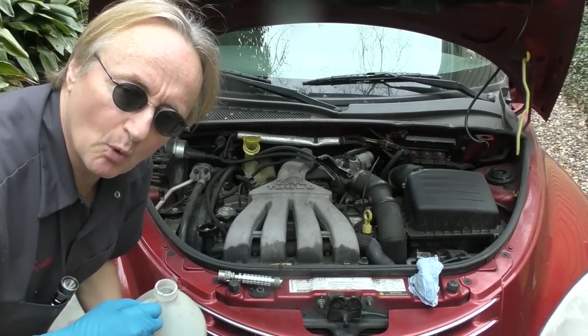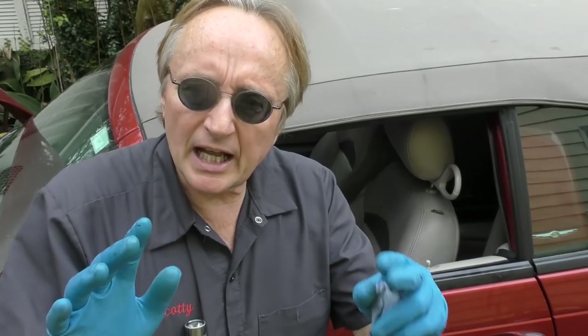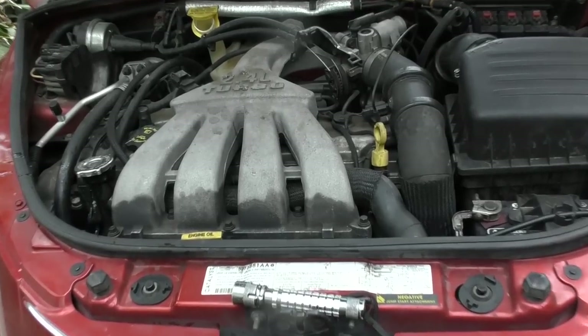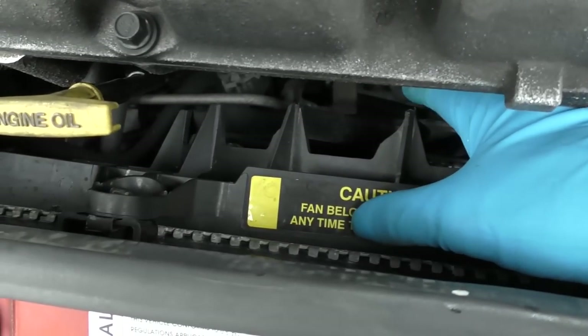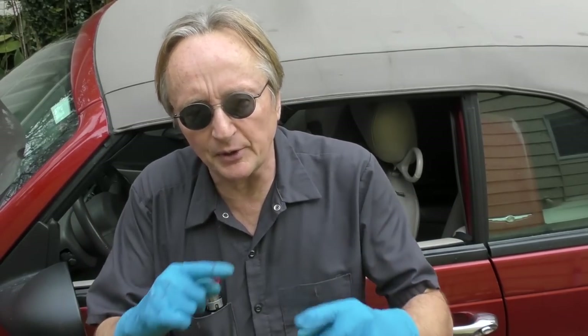For the time being we're just going to put some water in the system to check for leaks. While we're doing this, we're going to turn on the AC full blast to see if the cooling fan works. I can feel the cooling fan blowing really strong, so we know the cooling fan works fine with the AC on.